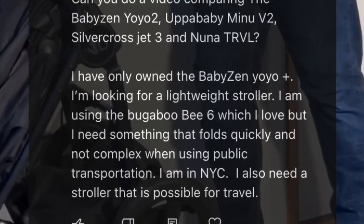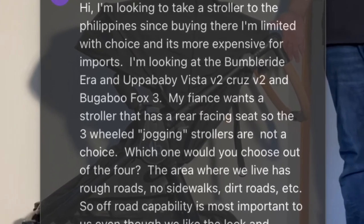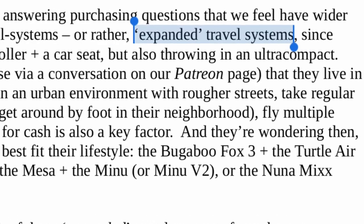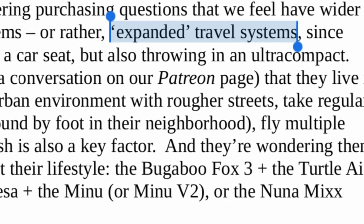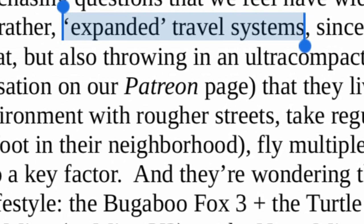Today we're going to continue our series of answering purchasing questions that we feel have wider applicability, this time looking at travel systems — or rather, expanded travel systems — since we'll be talking not just about a single stroller plus a car seat, but also throwing in an ultracompact.